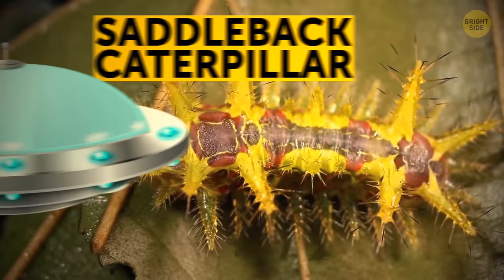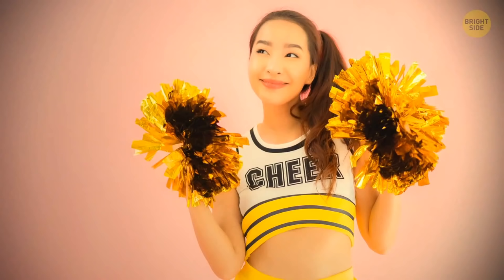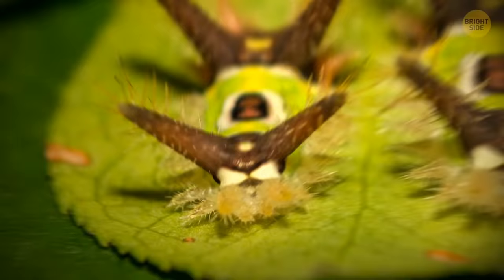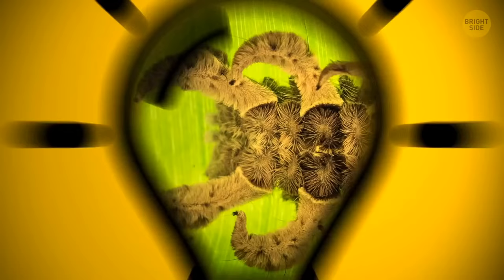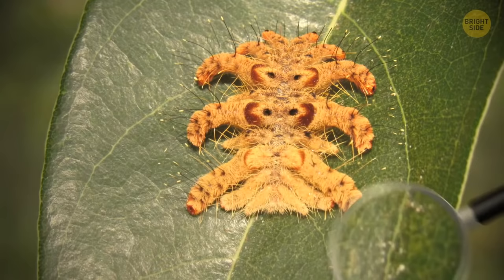The saddleback caterpillar looks like something from another planet. Also known as a slug caterpillar, they have pom-poms all over their bodies — kind of like fuzzy cheerleaders. Those pom-poms are densely covered with hairs containing a pretty powerful poison. If you touch this caterpillar, swelling, rash, and probably even nausea are guaranteed for a few days. The hag moth looks more like a spider than a caterpillar. All those arm-like tentacles coming out of its sides are covered in venomous hairs, and one touch can leave you with painful irritation.